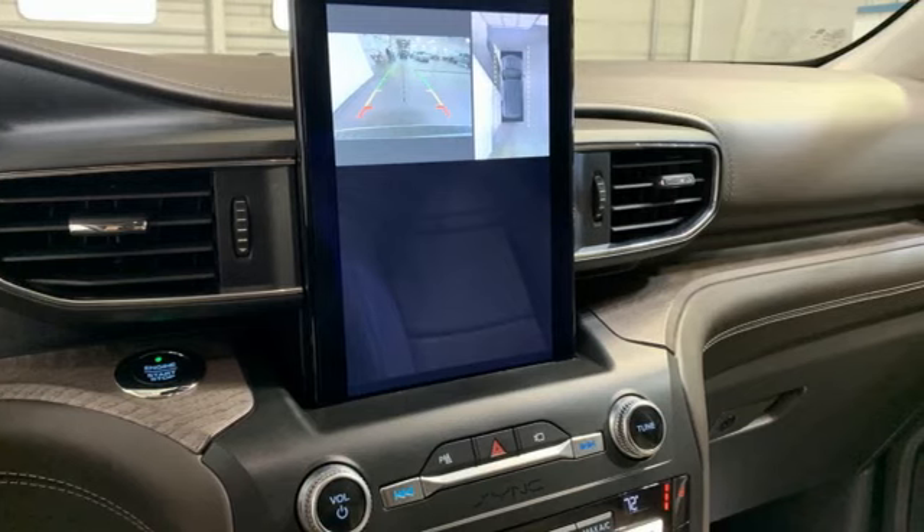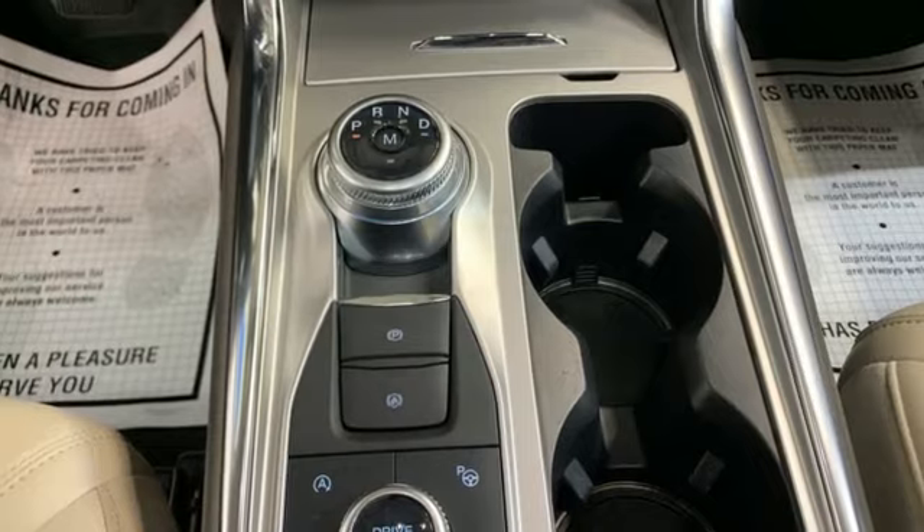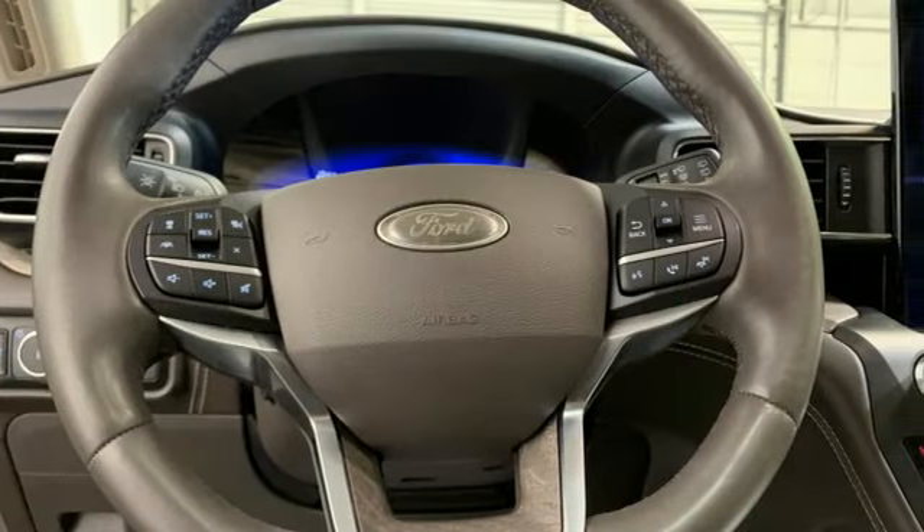Automatic parking sensors, Wi-Fi hotspot, dual zone climate control, integrated navigation system with voice activation, twin turbo V6 engine,